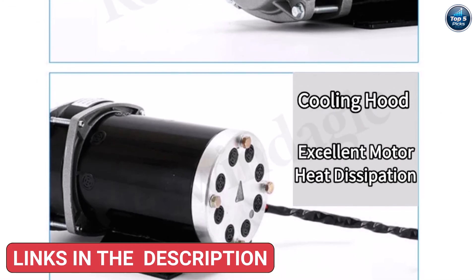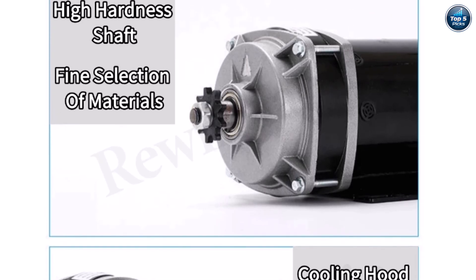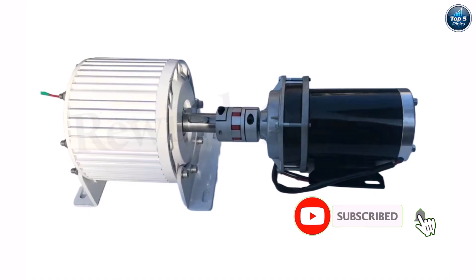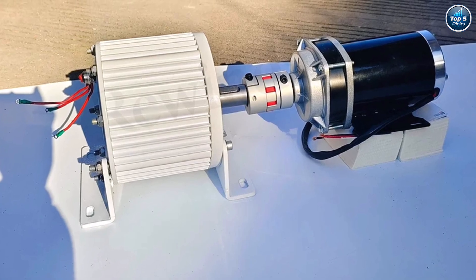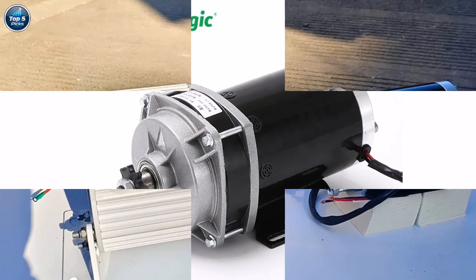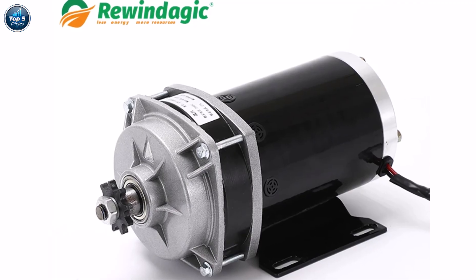Its permanent magnet design ensures high efficiency, low noise, and minimal maintenance compared to traditional generators. Made with a durable stainless steel shaft and solid mounting base, it's built to last even in demanding conditions. CE-certified and customizable, it's perfect for harnessing free, renewable energy efficiently — a dependable choice for wind or water turbine projects delivering strong performance and long-term value.